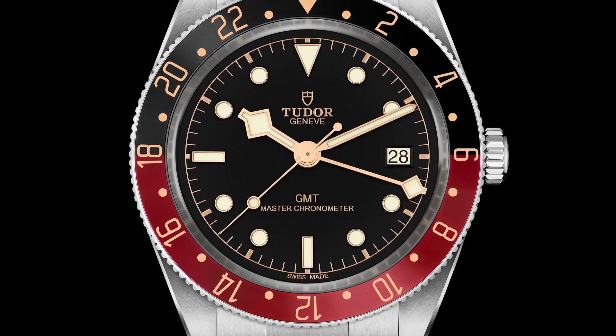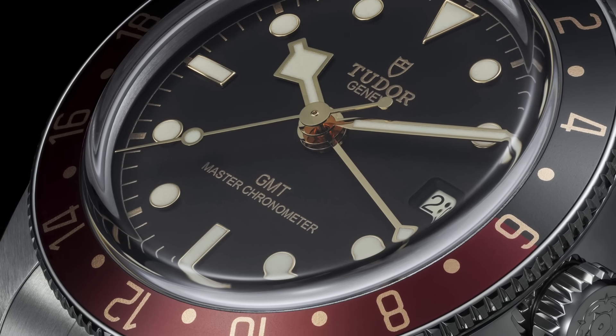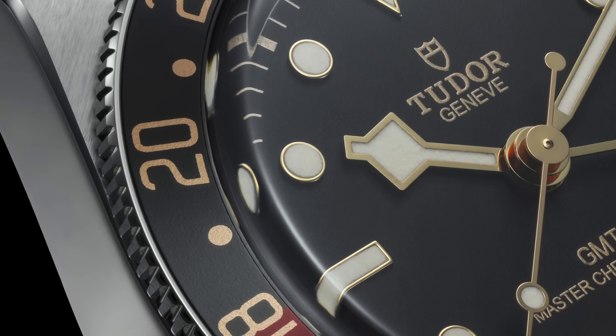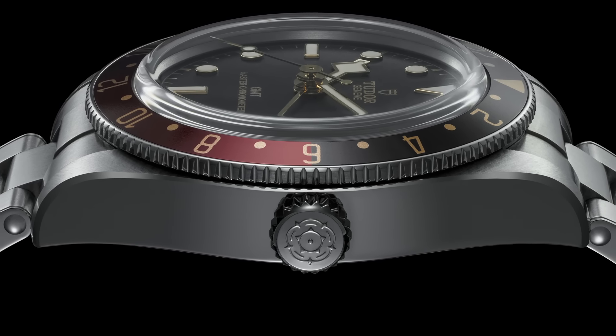I really hope we start to see this movement used in other ways across more of their collections. Now, the one thing I'm not entirely fond of about this watch is the colorway — they've used a gilt colorway against a matte black dial, and a red and black aluminum bezel insert with gilt writing on it. It doesn't quite come together as well as I'd like, though that's personal preference. The bigger news is really the movement and the case size, and this has me excited about what future GMT watches from Tudor might look like.